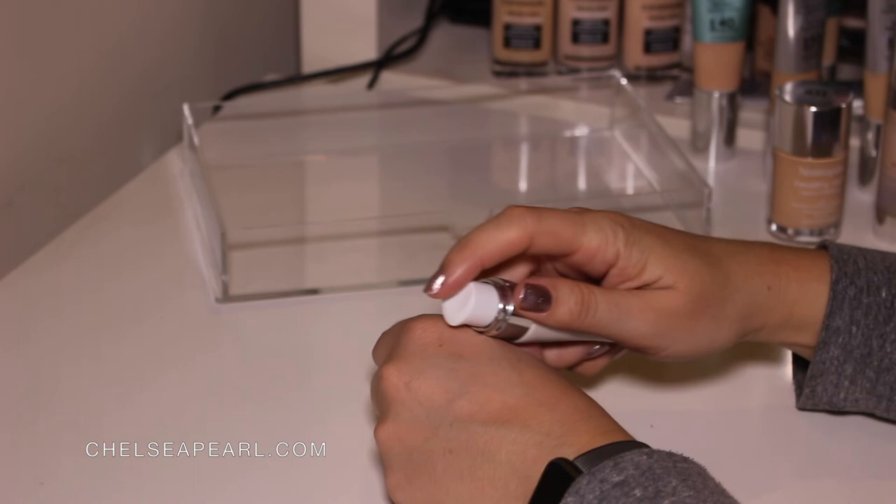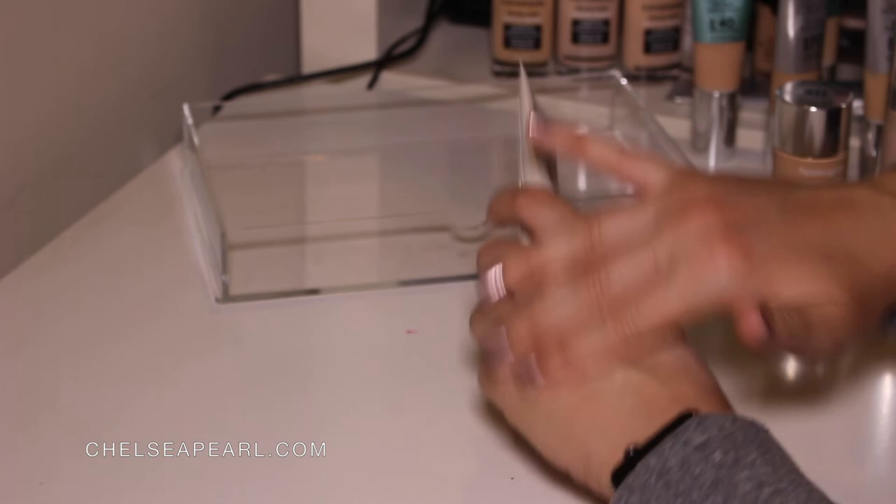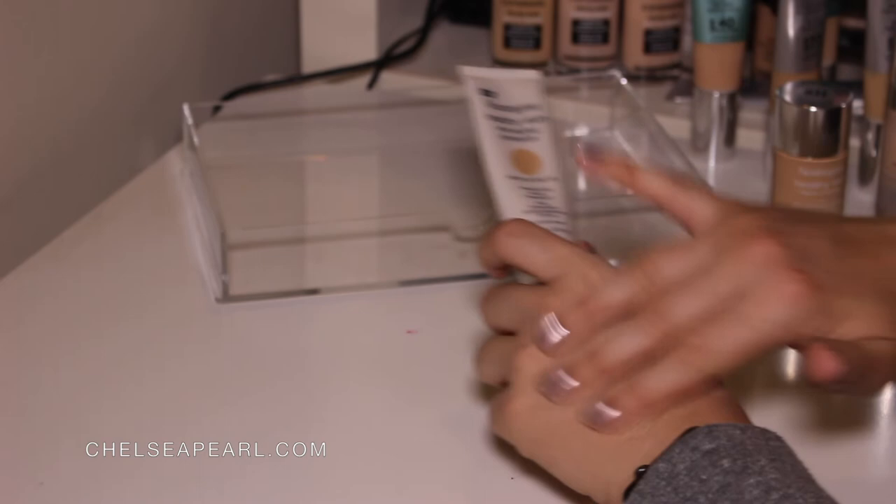That aside, I really enjoy the formula of this. In terms of coverage, it actually gives you a light to medium coverage. And if you're not somebody who loves foundation, you might want to check this out because it just feels more like a tinted moisturizer. I definitely recommend this and that is why I'm going to keep it.